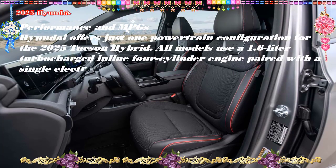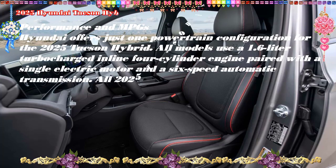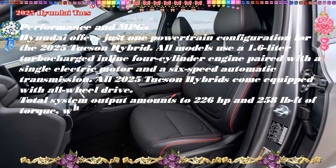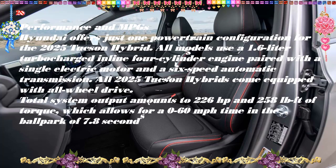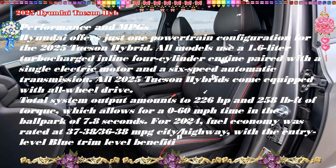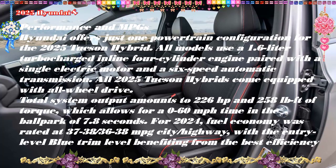While the Tucson's five-passenger SUV blueprint is competitive in standard form, the hybrid and PHEV models offer a superior blend of power and efficiency for not a whole lot more money, while still managing to be among the most affordable electrically assisted compact SUVs currently available.